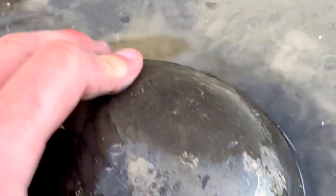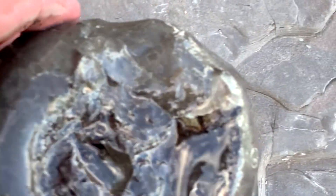Someone had already broken open this nodule looking for the famous Whitby Cannon Balls. There was a really nice ammonite on the inside, but unfortunately it's broken and shattered when they hit it with the hammer.